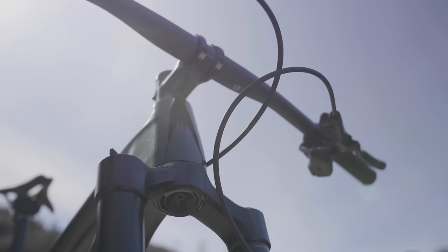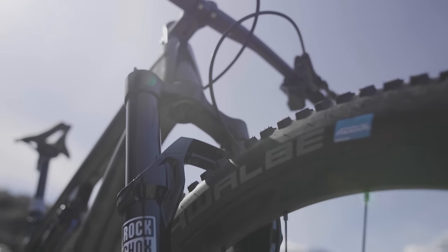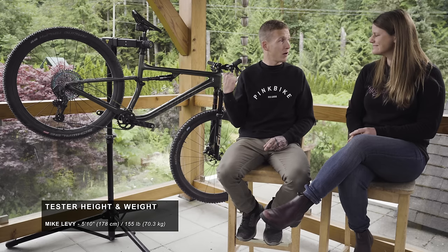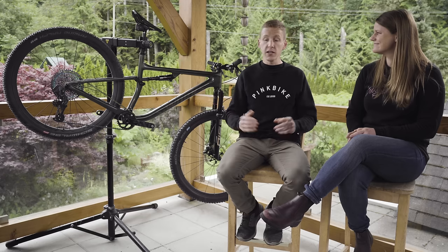You want to know how this thing rides. Anything different with setup? Not so much — same as the other bikes. Manufacturer-suggested settings for suspension, and we put those same Schwalbe tires on. I didn't change anything. I think I would have liked to change the handlebar — it comes with a fairly flat, fairly narrow handlebar. Didn't change the seat or anything like that.